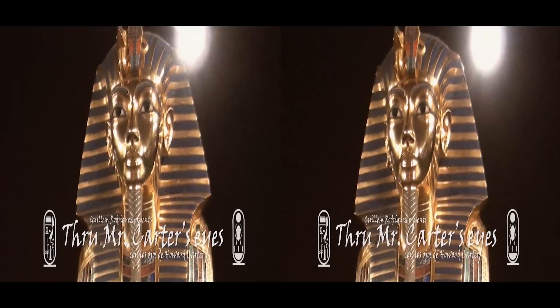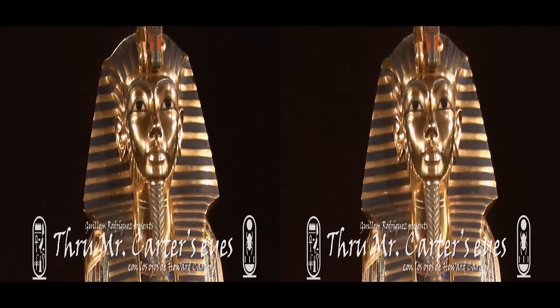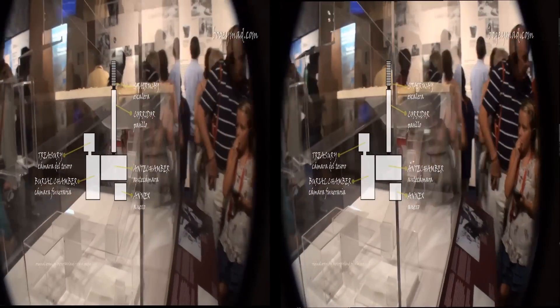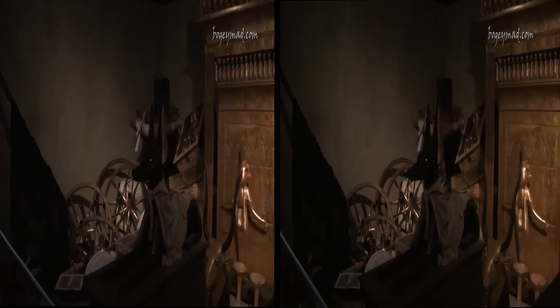90 years ago, in the Valley of the Kings, the necropolis near the Egyptian city of Luxor, one of the most important archaeological discoveries in history took place. After 14 years of work, interrupted only by World War I, archaeologist Howard Carter found the tomb of Pharaoh Tutankhamun.